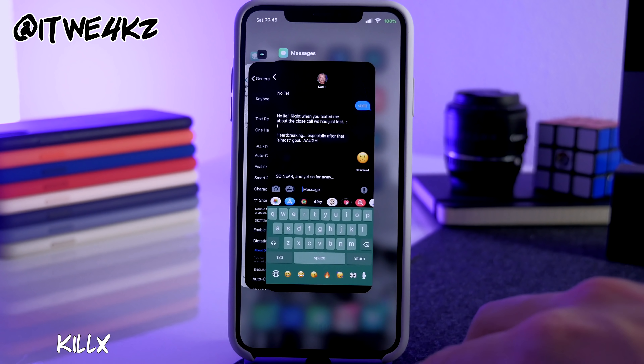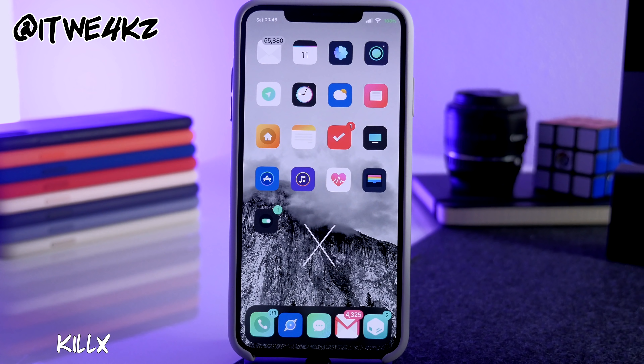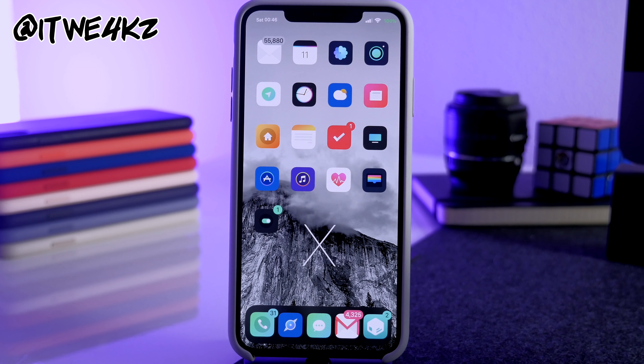Next is Kill X, which kills all applications when you swipe down on them in the app switcher. After doing that, none of the apps remain open.